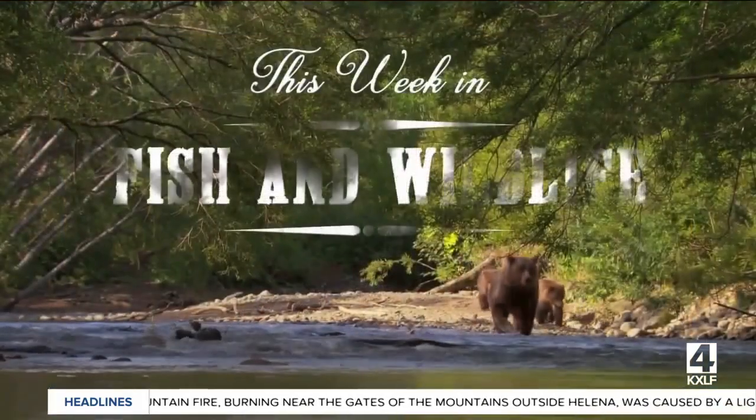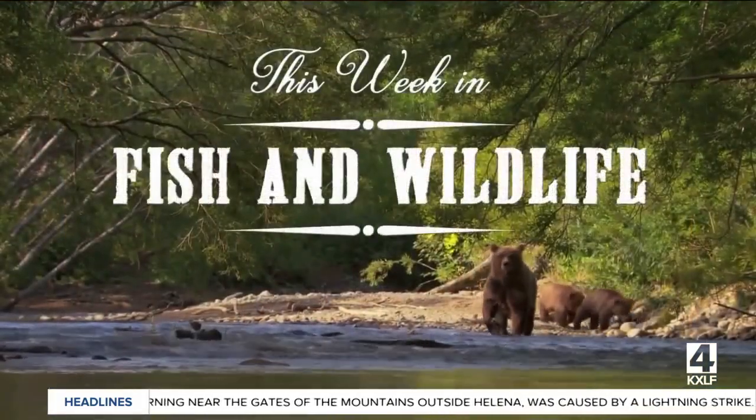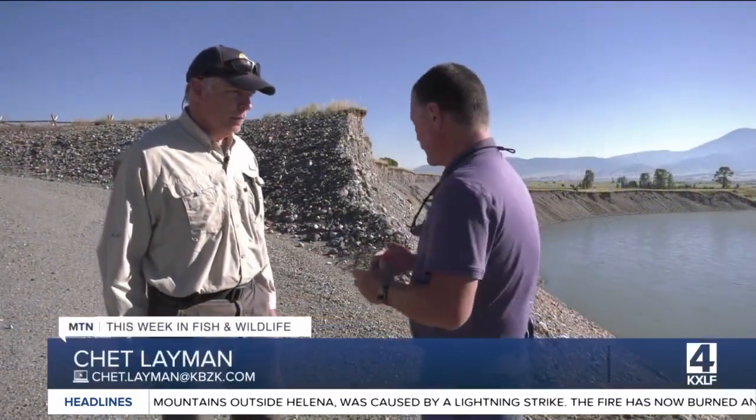You're watching This Week in Fish and Wildlife. Thursday morning time once again for This Week in Fish and Wildlife. We're on the road this morning with Jay Poppy.